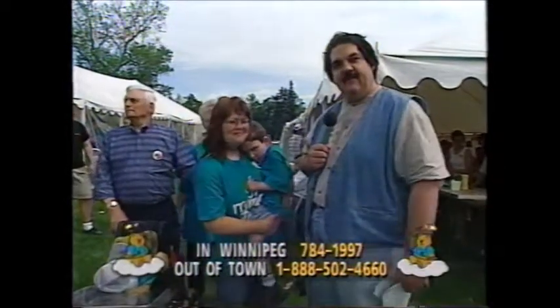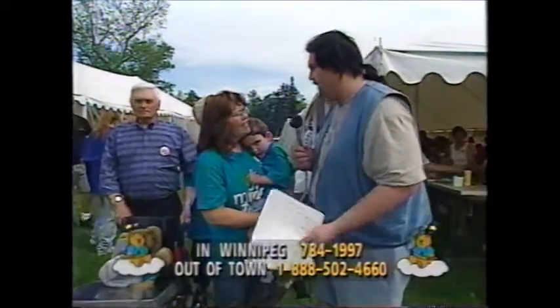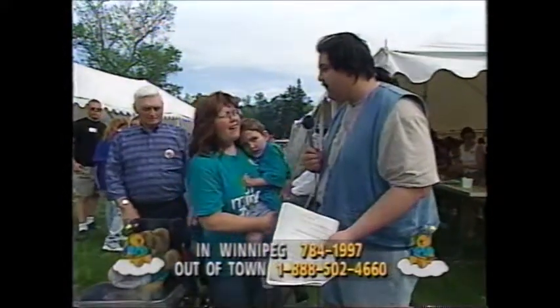This is the kind of stuff that your dollars do — helps people like Shane and Linda and her husband and this family. Swallowing. We all take things like that for granted.